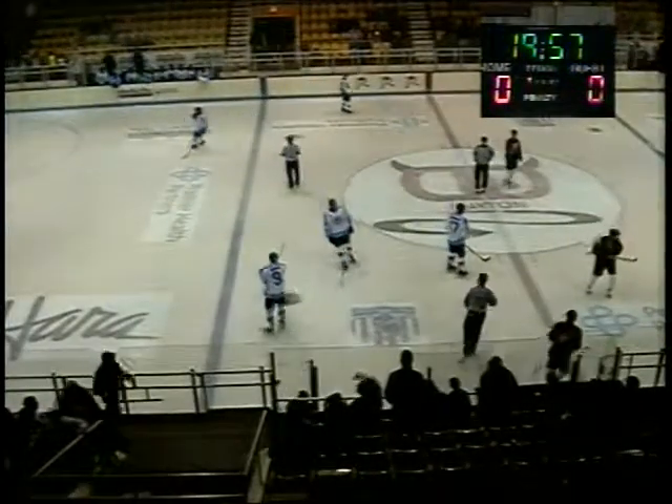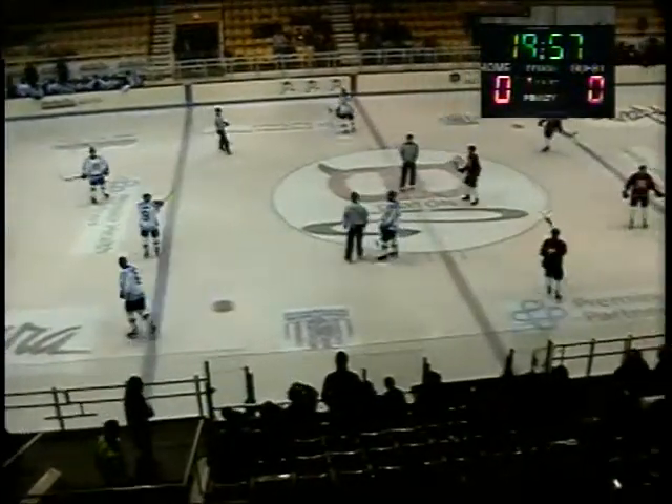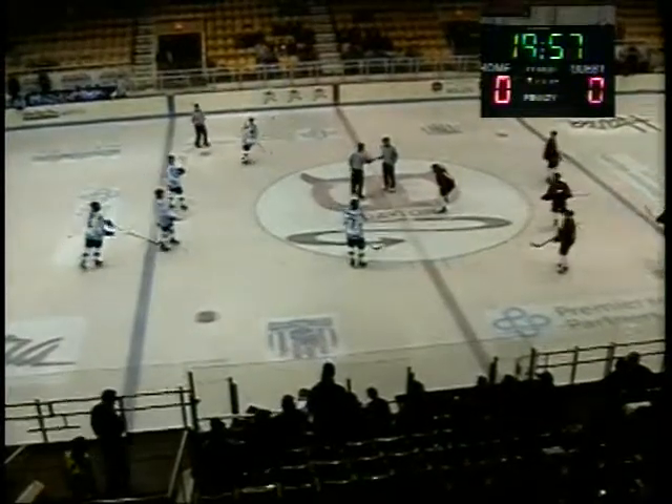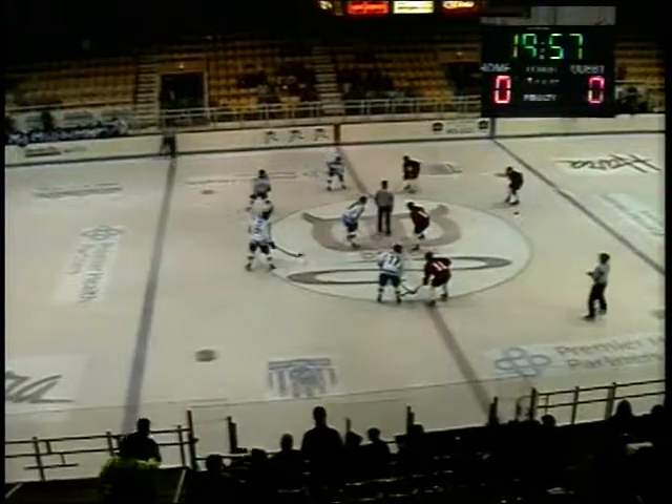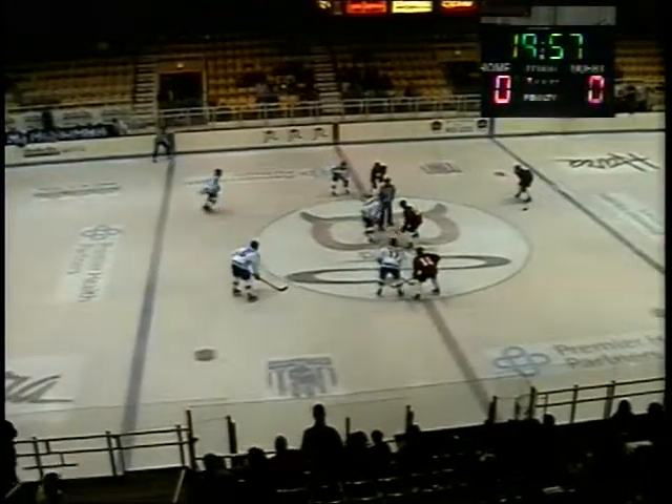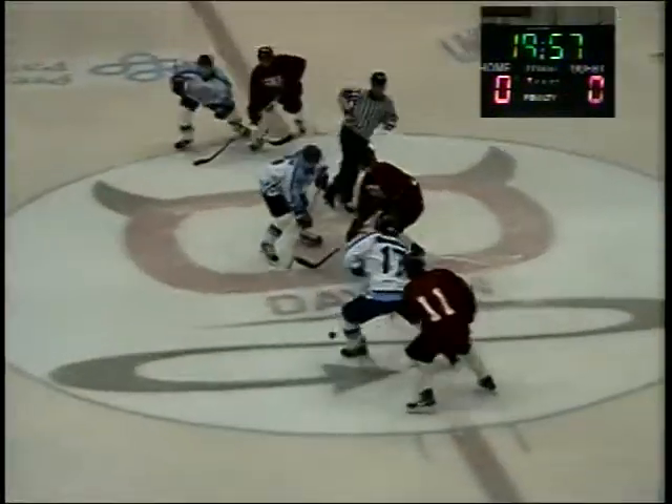Howell used his right arm and his right hand just to knock Sanford out, and that was a good fight for Howell. But both of them are going to be in the sin bin for five minutes, and we will have a dropping of the puck.